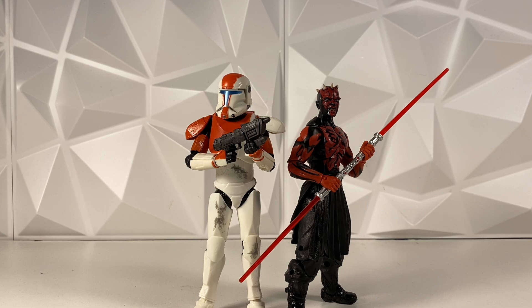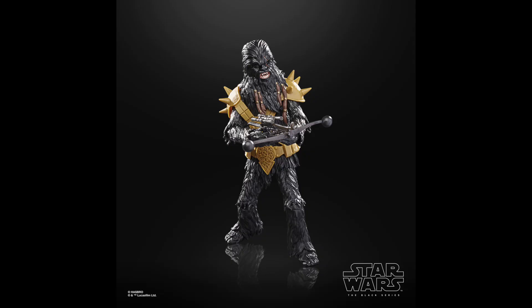Then Hasbro went ahead and announced the Black Hrysanthemum figure, and that's whenever this line really got a lot of hate, just because they reused the Chewbacca body. Even if you're basing it off the comics and not off Book of Boba Fett, Black Hrysanthemum is a very big, bulky Wookie, and the Chewbacca body is a very skinny, slim Wookie. It just didn't look right, and it got a lot of hate because of it. That's whenever it really started getting known as the reused and cheap repaint line.